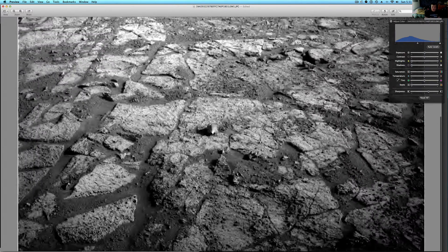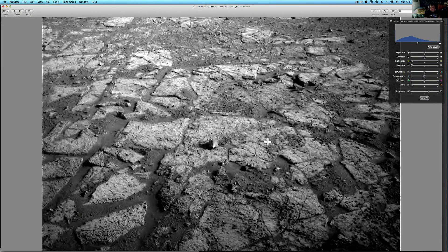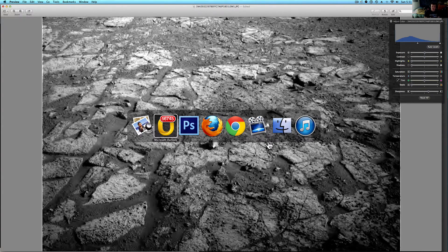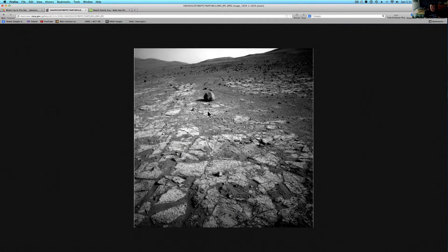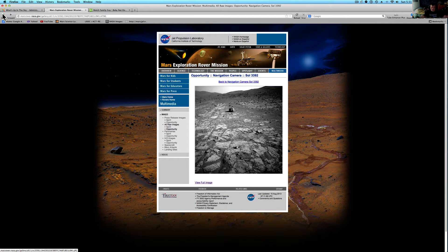This is an Opportunity Rover image. The Opportunity Rover is still bringing back amazing stuff for us. Let me show you exactly where we get it from. Here is the page you can get it from — I always put this down in the description below, so just click it, along with some other links.